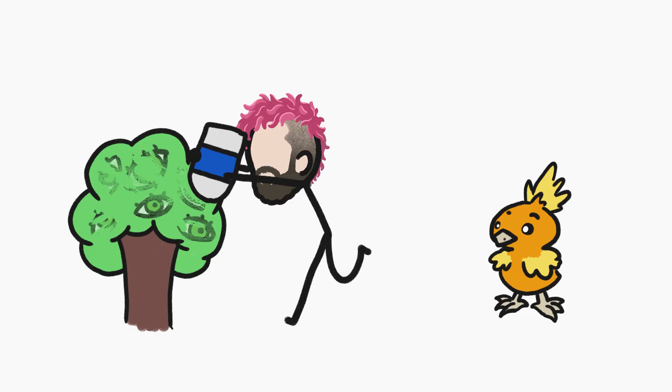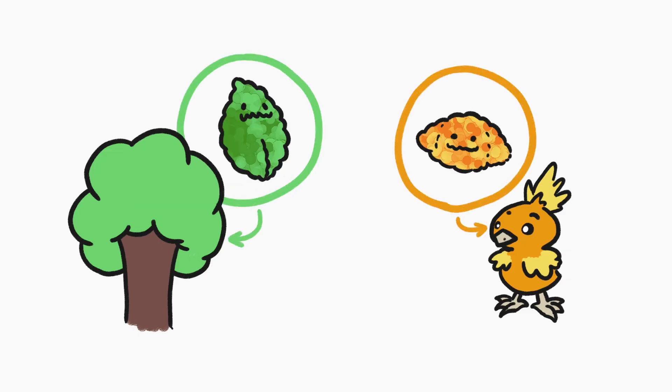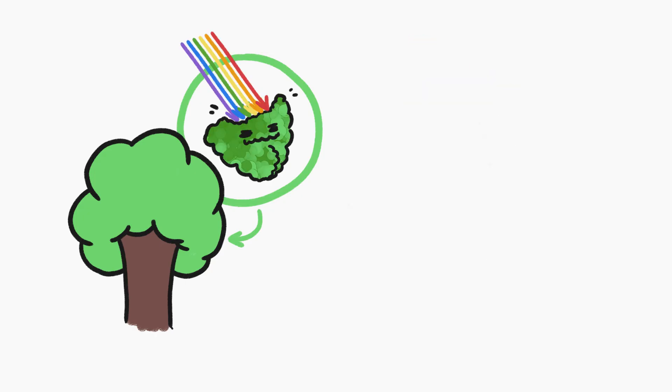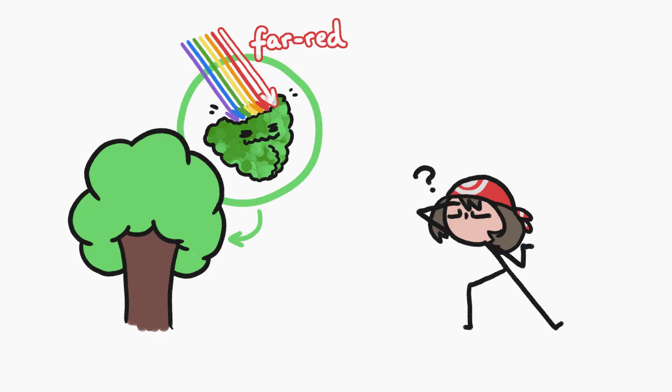Plants obviously don't have eyes like animals do, but they do have a plantified version of the light-sensing equipment in animals' eyes: proteins called photoreceptors, which are triggered by certain wavelengths of light — basically different colors. And to a plant, one of the most important colors is what's called far red.